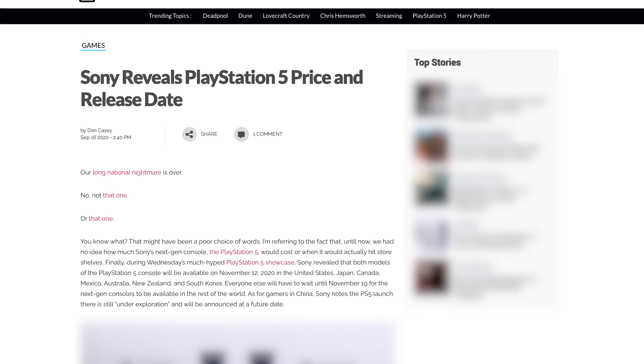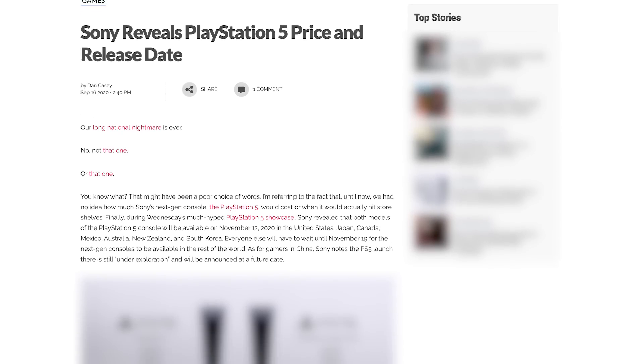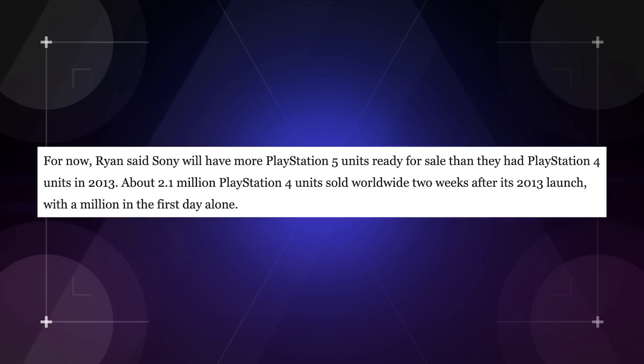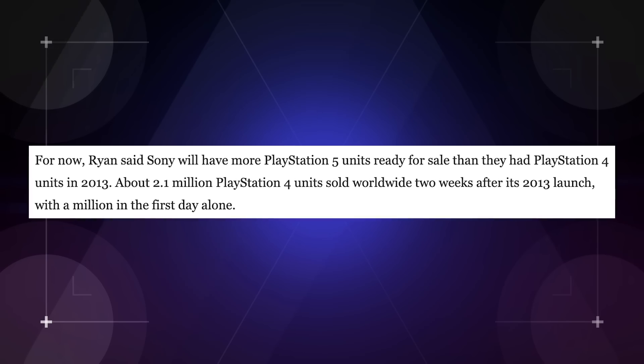The PlayStation 5 will release on November 12th in the US, Canada, Japan, Mexico, Australia, New Zealand, and South Korea, with other markets to follow on November 19th. It will cost $499 for the full edition with disk drive, and $399 for the digital edition with no disk drive. PlayStation 5 pre-orders are currently sold out, but Sony is confident they will have enough units to satisfy consumer demand at launch and in the months ahead.